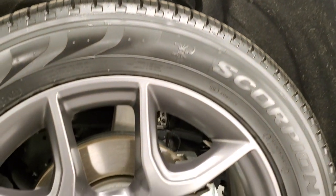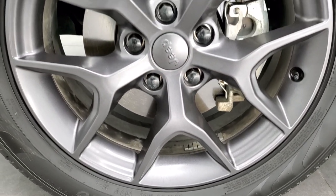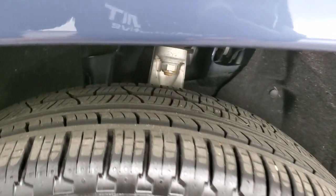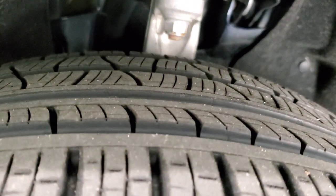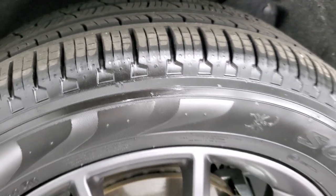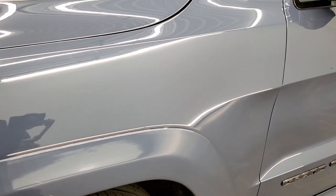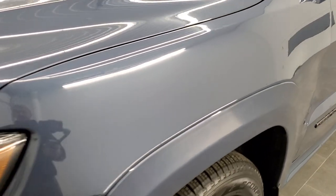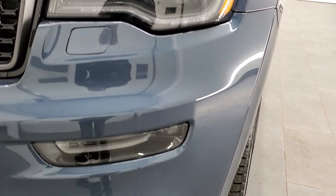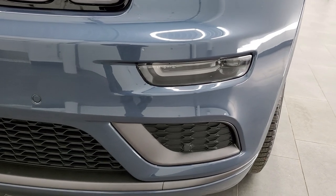The Limited X package gives you the 20-inch granite crystal painted alloy rims — no scuffs or scrapes on them — and it has Pirelli Scorpion 265/50R20 tires. These tires look like they have about 60 to 70 percent of the tread left, maybe even a little bit more. The front fender is in excellent shape, no dents or dings. It does come with the HID headlamps, LED running lights, and LED fog lamps. We'll turn those on in just a little bit so you can see them in action.